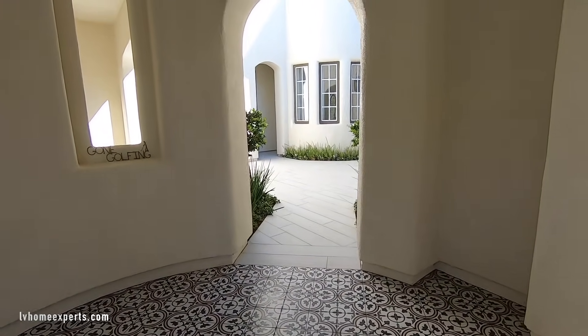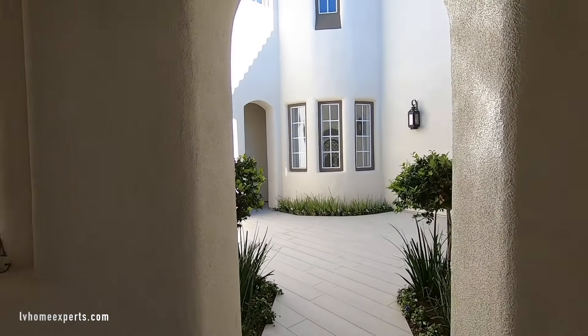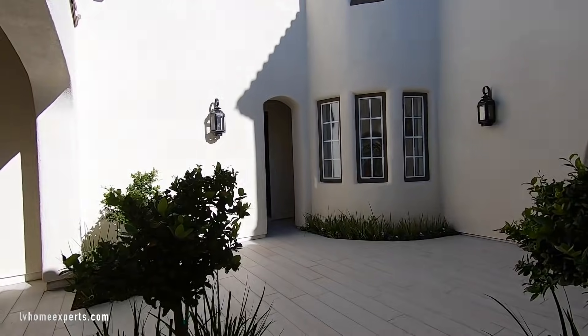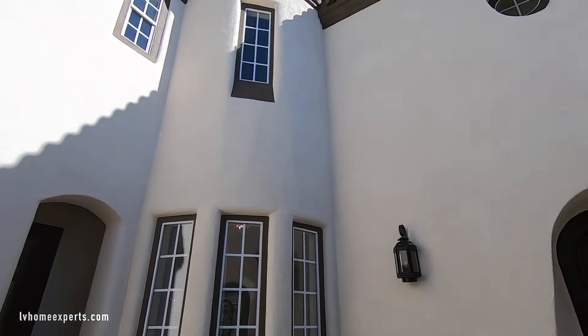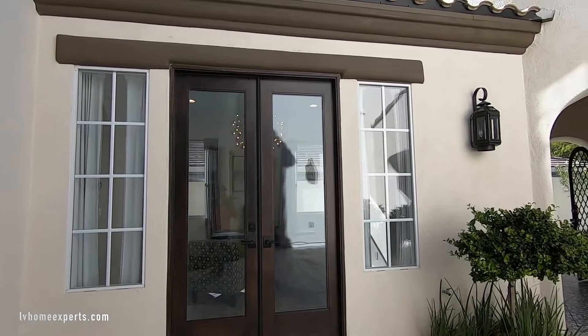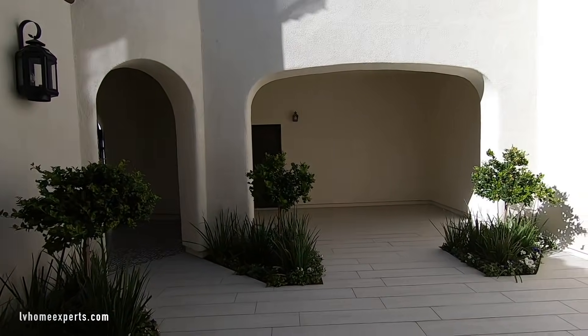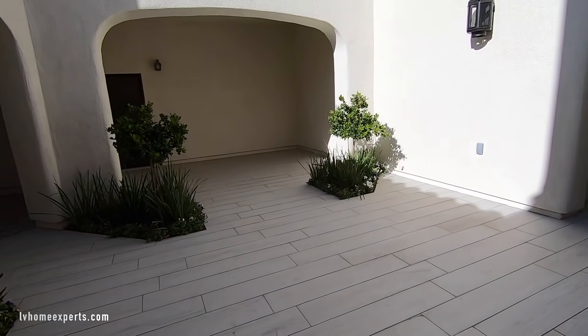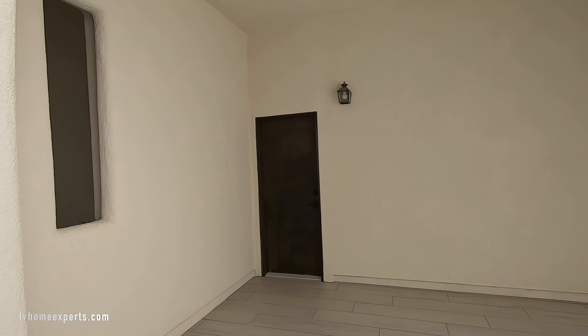If you've watched past videos, you'll see this is one of the desirable floor plans. Coming into the courtyard, you've got the concrete stucco — sprayed-on stucco. In the courtyard they added tile. And back here is the single-car garage for the golf cart.